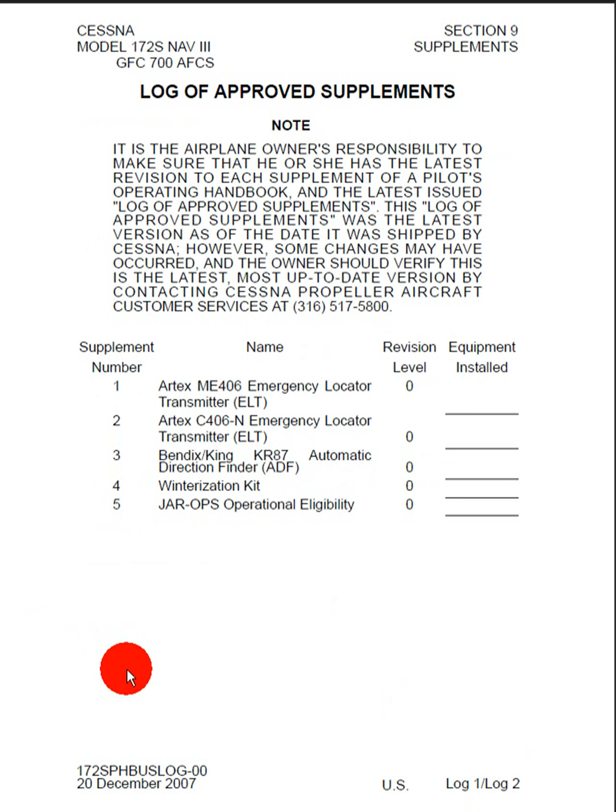Here we can see that we start in on the log of supplements, and there's a note here that says: it is the airplane owner's responsibility to make sure that he or she has the latest revision to each supplement of a pilot's operating handbook, and the latest issued log of approved supplements. This log of approved supplements was the latest version as of the date it was shipped by Cessna. However, some changes may have occurred, and the owner should verify this is the latest, most up-to-date revision by contacting Cessna Propeller Aircraft Customer Services, and here's the number.